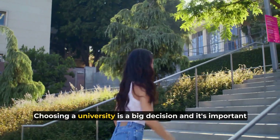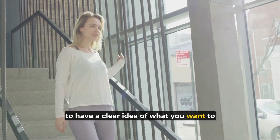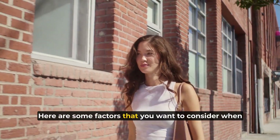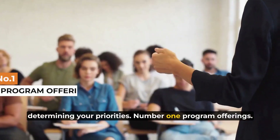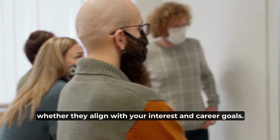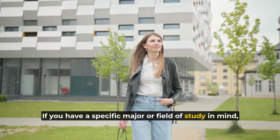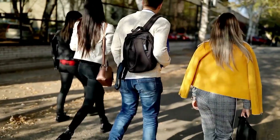Choosing a university is a big decision and it's important to have a clear idea of what you want to get out of your university experience. Here are some factors to consider when determining your priorities. Number one: program offerings. Consider the academic programs offered by the university and whether they align with your interests and career goals. If you have a specific major or field of study in mind, make sure the university has a strong program in that area.